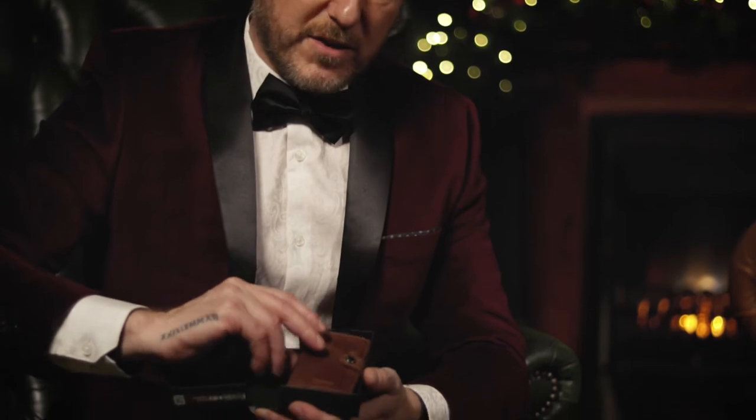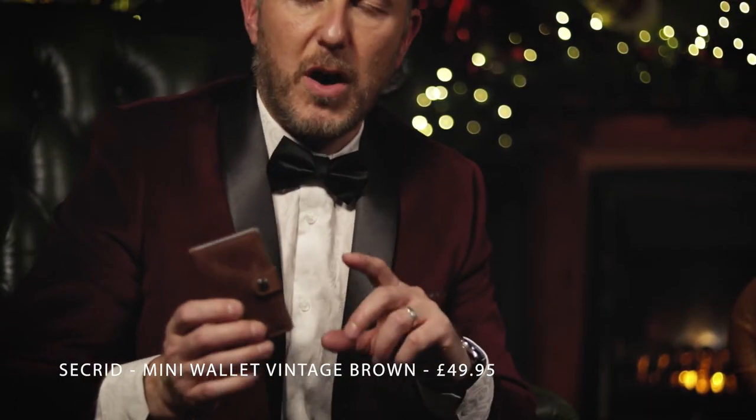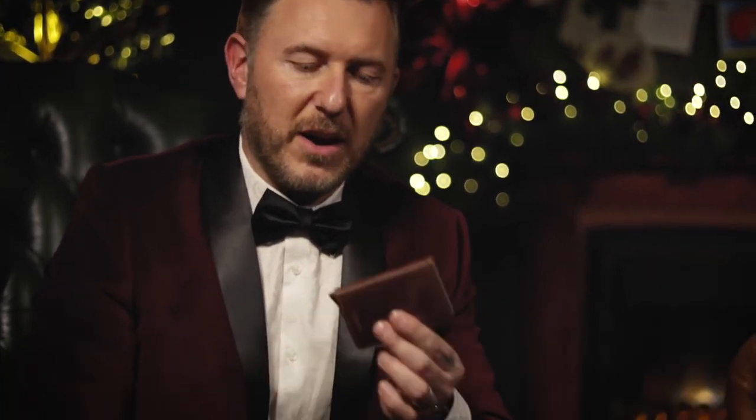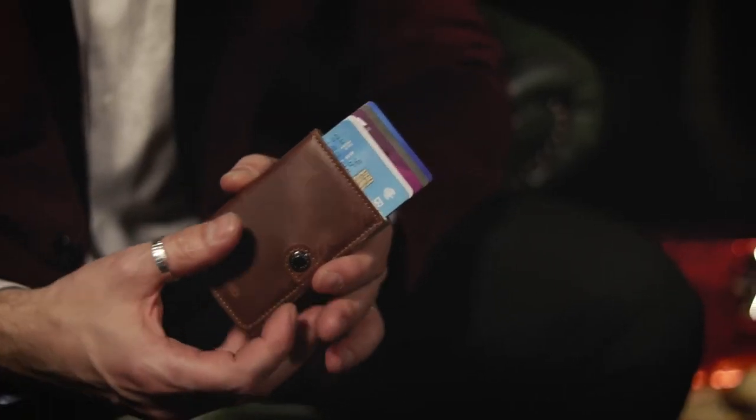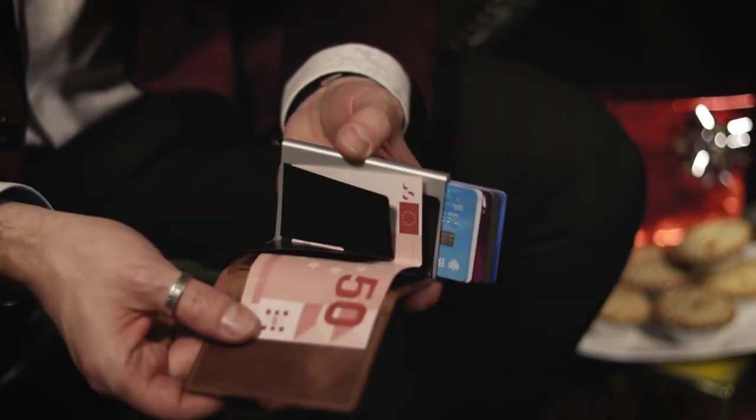Last up from me — every guy needs a great wallet, but this is slightly more modern. This is the Secrid vintage leather card wallet, available from Coase online for £50. It holds five credit cards and has this handy little button which you simply press to get instant access to your cards. Not only that, but you've got a nice little storage section inside for money and other cards.